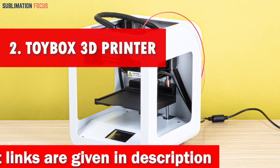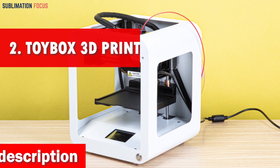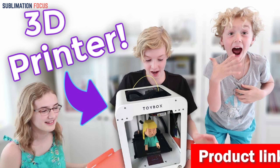Number 2 is the Toybox 3D Printer. The Toybox 3D Printer is a game-changer for kids who want to explore 3D printing. Its intuitive one-touch functions and simple design make it easy for children to operate the device without adult supervision or a complicated setup.